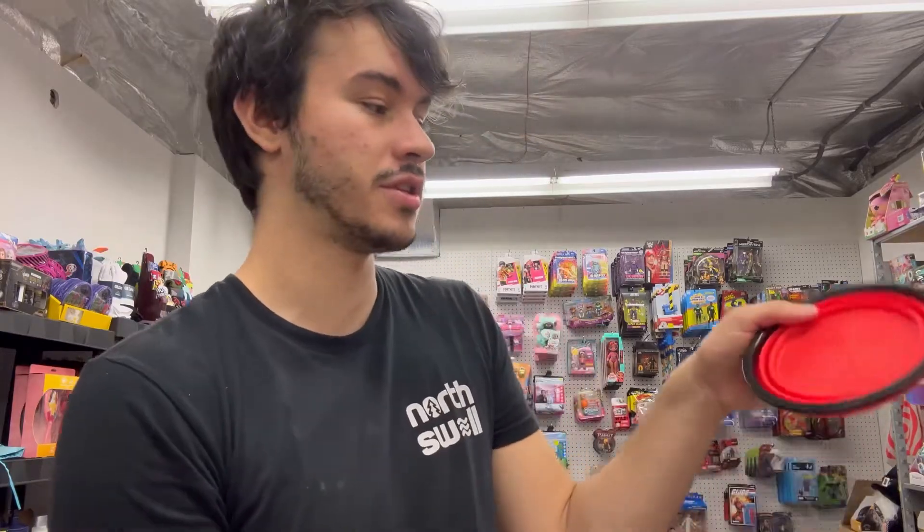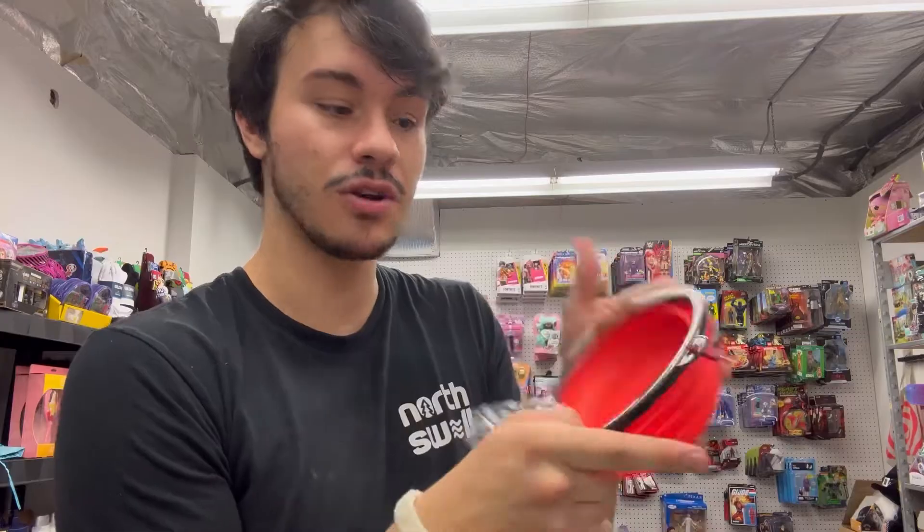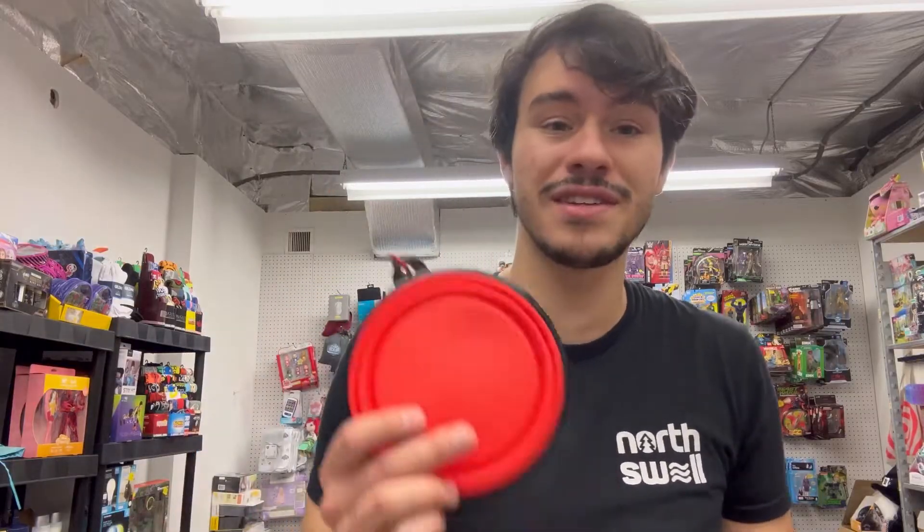People always ask for dog items on Whatnot, and I got this as a free item. It's one of those collapsible dog bowls — it just pops out into a dog bowl, very handy. No matter what I get for this, it was free, so that's not bad. This will definitely sell — I could probably get three to five dollars for this.